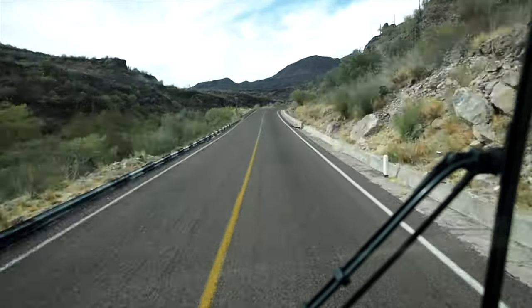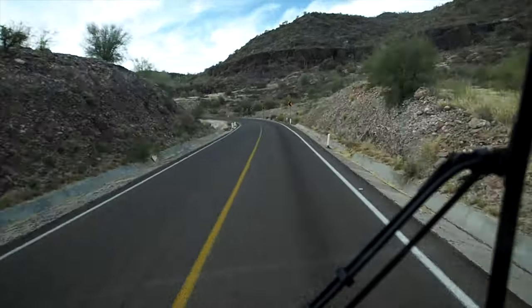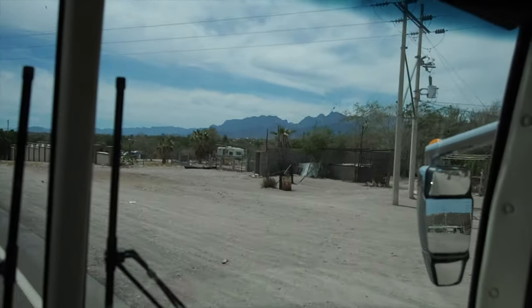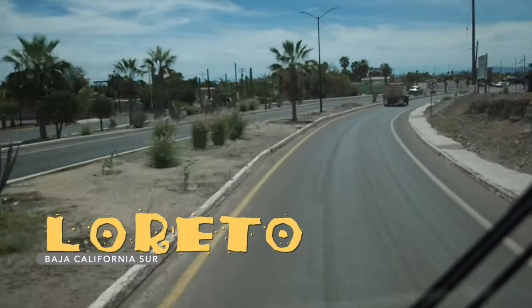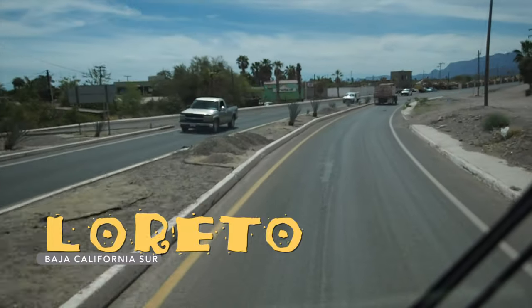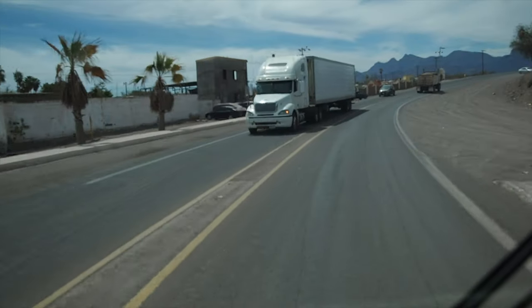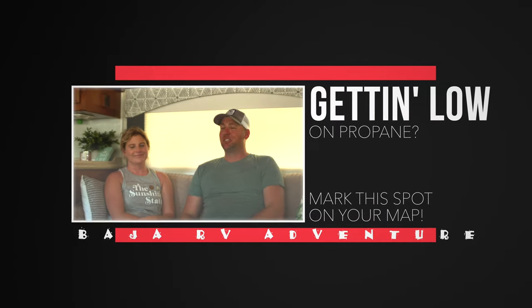We kept on cruising along and got to the big town of Loreto — a really nice, big, cool coastal town. We were able to connect with the world and let our families know we're still alive. We did get something from Fabian and Isabella, but they were still up in San Ignacio, so we had far surpassed them. We decided to leave it to fate — we'd see them when we see them. We wanted to get to the Pacific Coast before the swell arrived, so we decided to keep on trucking.